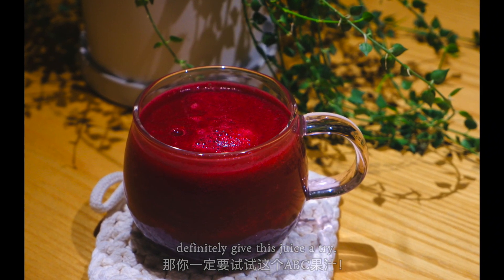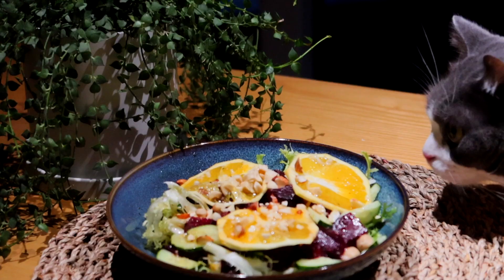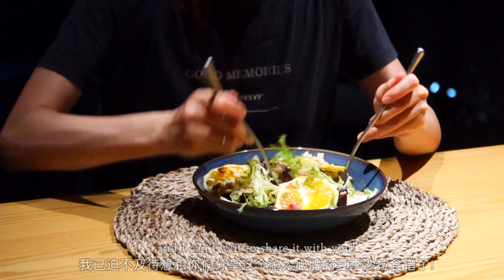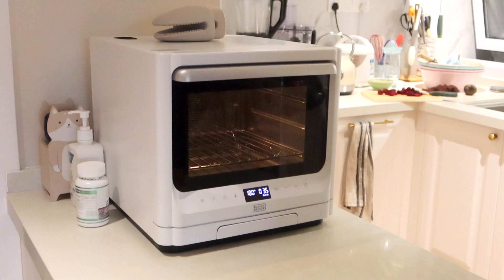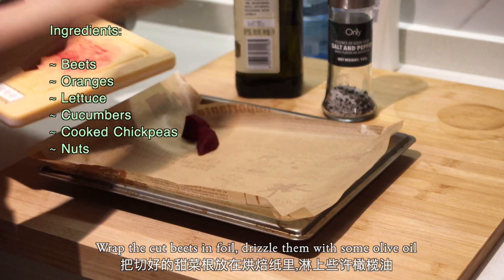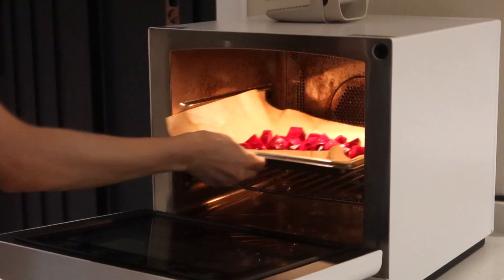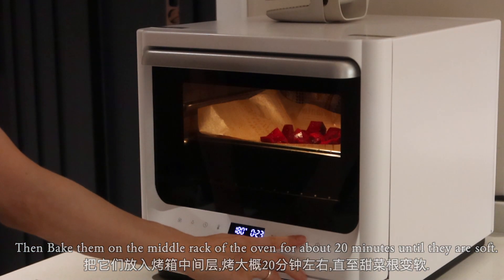The second way to enjoy beets is to make a salad with them. I recently found out this refreshing beetroot orange salad recipe and I can't wait to share it with you. Preheat the oven to 180°C, wrap the cut beets in foil, drizzle them with some olive oil, and season with black pepper and salt. Then bake them on the middle rack of the oven for about 20 minutes until they are soft.